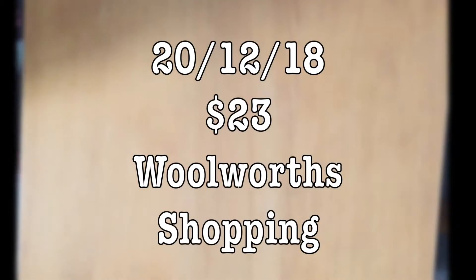Hey guys, welcome back to this channel. Today is the 20th of December 2018. I just did a grocery shopping at Woolworths — total amount that I spent was roughly $23 or so. I didn't get the receipt; I try to minimize wastage as I don't really use them after I get home anyway. So based on $23, this is what I got.